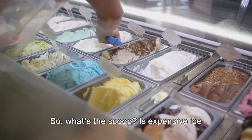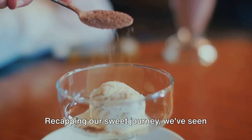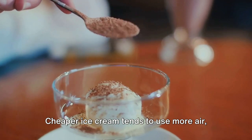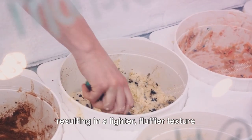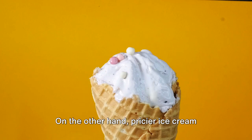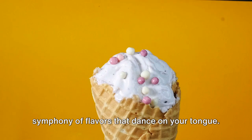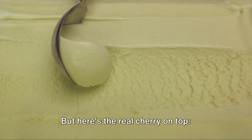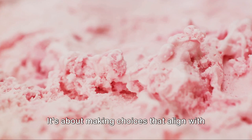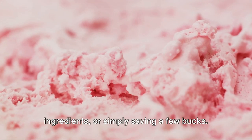So, what's the scoop? Is expensive ice cream really worth the extra cash? Recapping our sweet journey, the price tag on your ice cream can often reflect the quality of ingredients used. Cheaper ice cream tends to use more air, artificial flavors, and stabilizers, resulting in a lighter, fluffier texture. Pricier ice cream usually boasts a higher fat content, less air, and premium natural ingredients, giving it a dense, rich texture and a symphony of flavors. But the real value lies in knowing what's in your food — understanding what you're putting into your body and making choices that align with your values, whether that's supporting local businesses, prioritizing natural ingredients, or simply saving a few bucks.